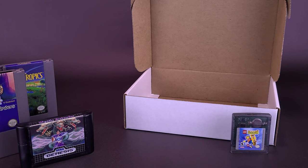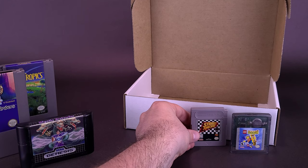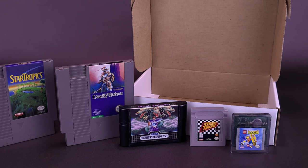So let's have a look at what we got in the July box from Video Games Monthly. We got LEGO Island 2 for Game Boy Color. Street Racer for Nintendo Game Boy. For the Sega Genesis, Mystic Defender. Deadly Towers for the Nintendo NES. And also for the NES, StarTropics.